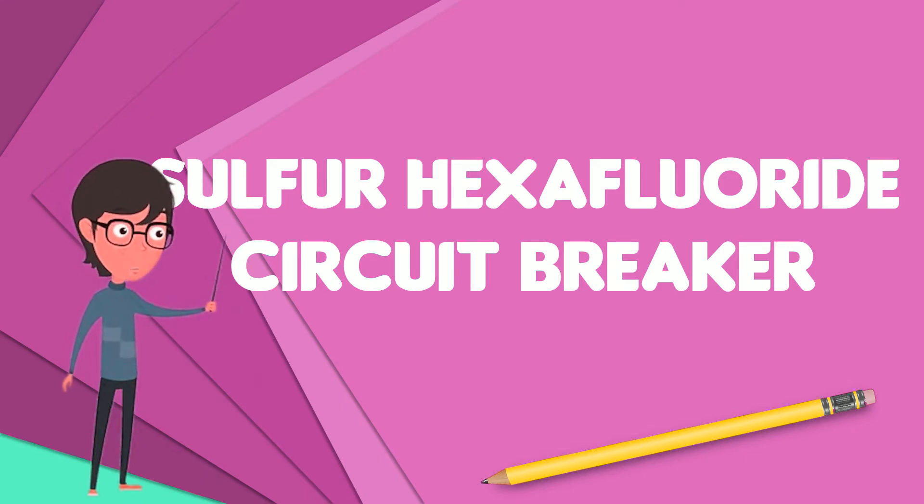Developed in the 1950s and onward, SF6 circuit breakers are widely used in electrical grids at transmission voltages up to 800 kV, as generator circuit breakers, and in distribution systems at voltages up to 35 kV.